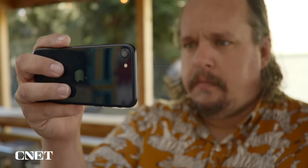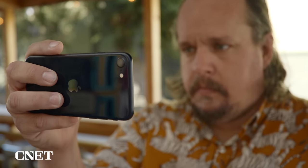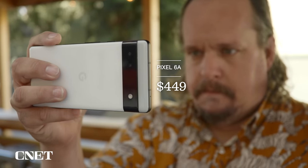This is the iPhone SE. It starts at $429 and is essentially an iPhone 8 body and camera hardware with an A15 Bionic processor from the iPhone 13 Pro. And here's the Pixel 6a. It starts at $449 and includes the same Google Tensor processor from the Pixel 6 Pro. Unlike the iPhone, it doesn't use an old phone body from 2017 — it's a new body, though the camera specs are similar to last year's Pixel 5.